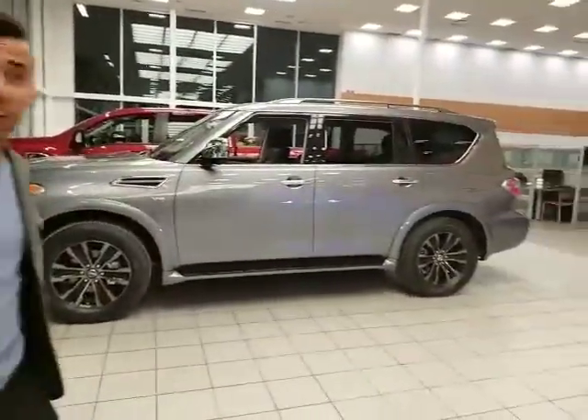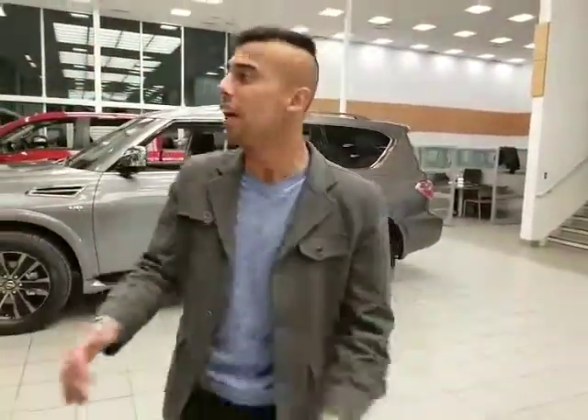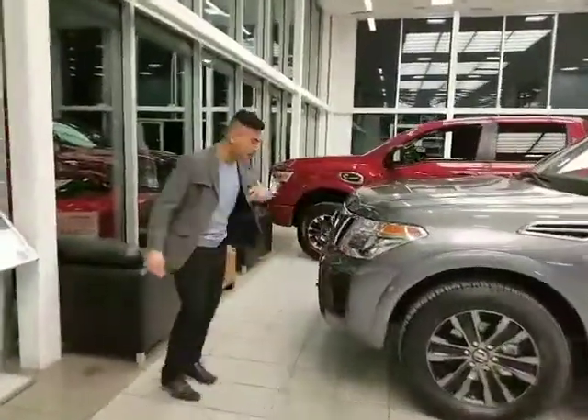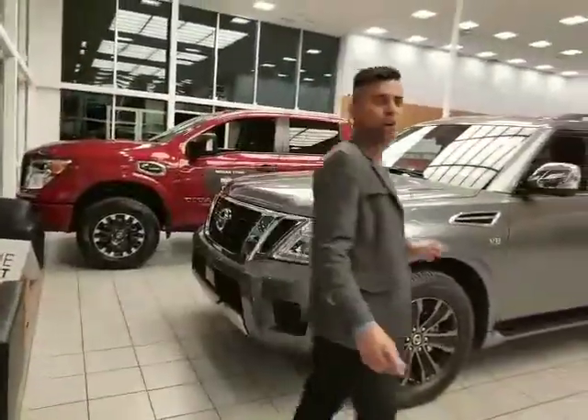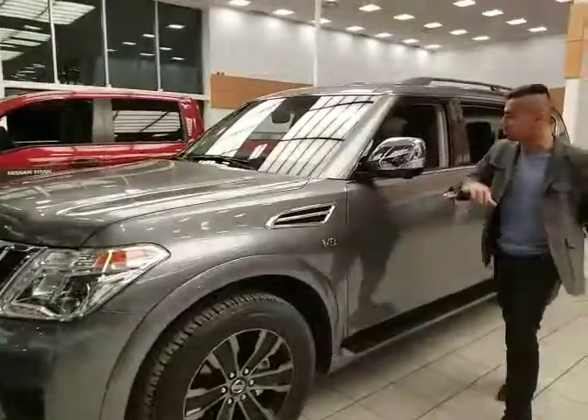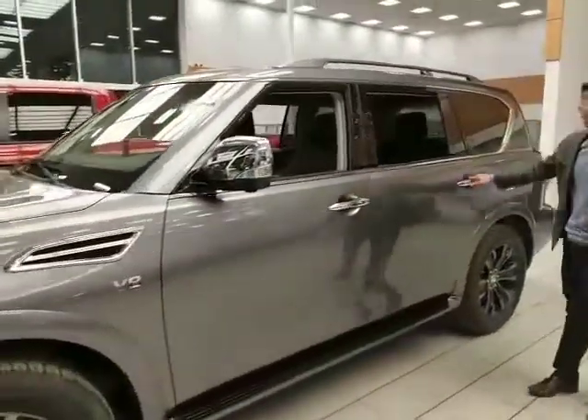So under the hood, 5.6-liter V8. Tons of power — it has 390 horsepower. It's incredible. 40-inch aluminum alloy wheels, you've got 43 inches. Aggressive look to the grille overall. You can tow up to 8,000 pounds with these bad boys. Small running boards right here as well.